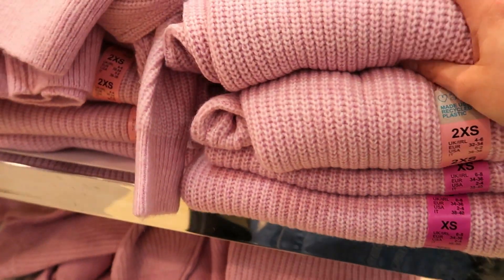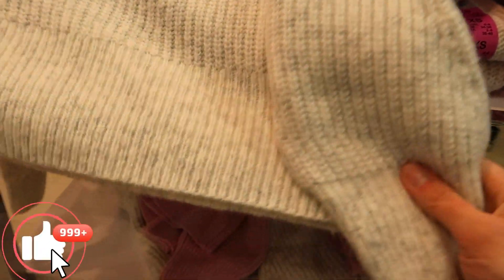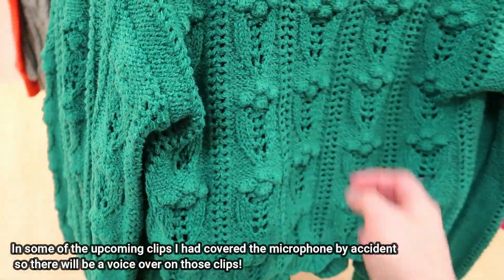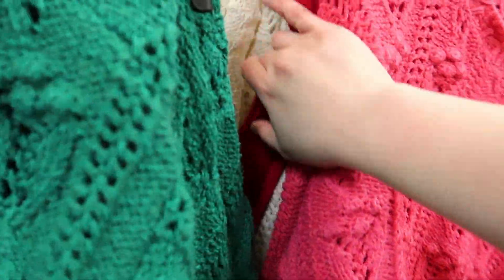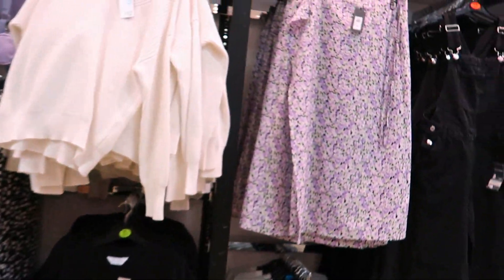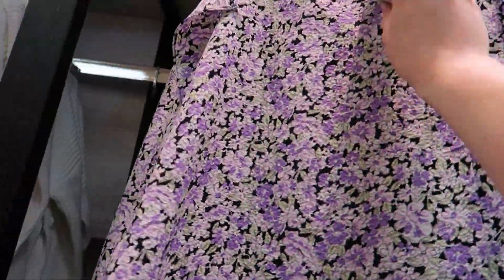There's a pinky coloured one here with a little bit of grey speckled in it, and a white one. Then they've got this green bobbly one which has got holes in it so it'd be quite see-through — these are £15. You get a bright pink one as well, and a white one at the back. There's a bit of lilac here too.